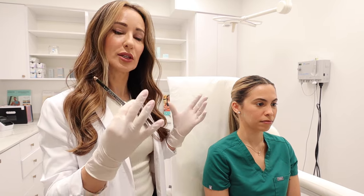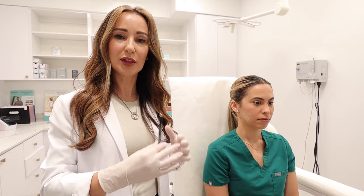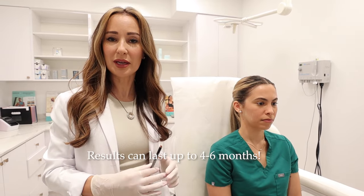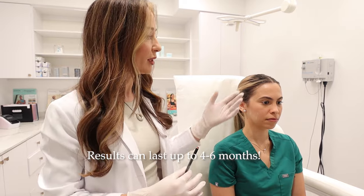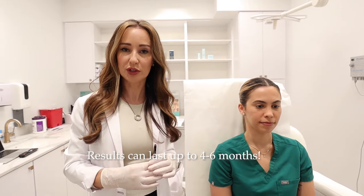You may wonder how long does this result last. You start seeing results in about two weeks where the muscle starts thinning out and the grinding stops. But really the atrophy and the long-term effect lasts for four to six months. So you don't have to come in every three months as you normally do to get your Botox on the face — once or twice a year is sufficient for most patients.